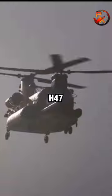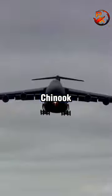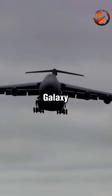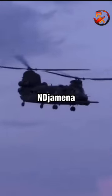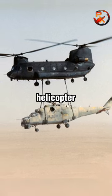Two MH-47 helicopters, special operations variants of the CH-47 Chinook, were delivered by a C-5 Galaxy transport aircraft in N'Djamena, 500 miles from Ouadidoum Air Base in northern Chad, where the helicopter was.